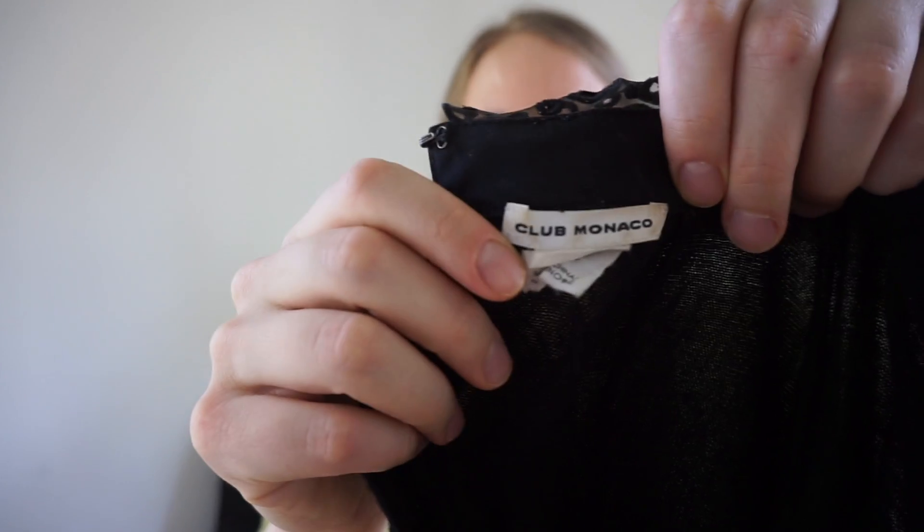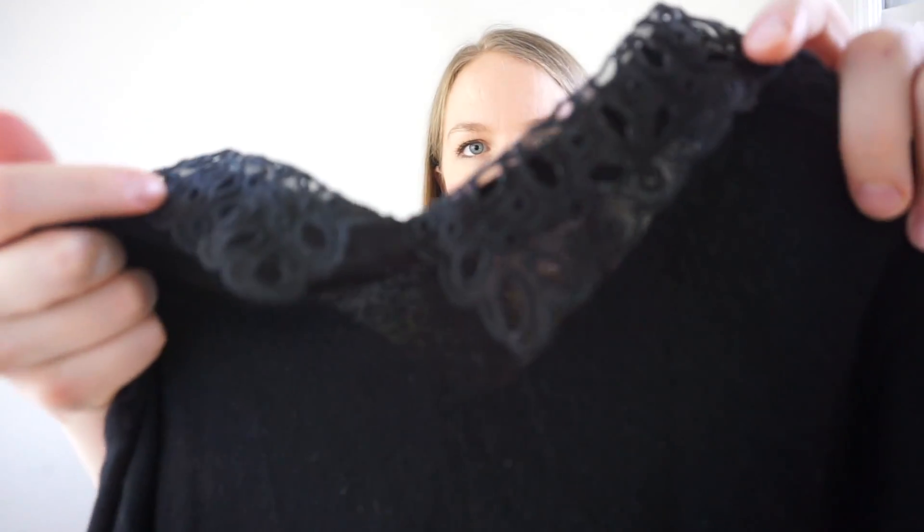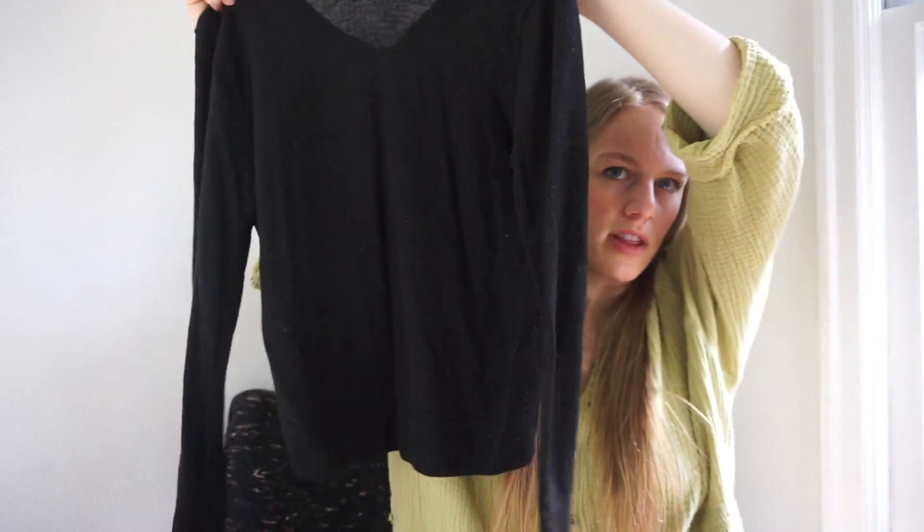This is a brand I don't pick up a lot at the bins, but it does well in my experience — Club Monaco. I've received it in liquidation before and it always sells well. I haven't picked it up much pre-owned so we'll see. It's a size extra small, really pretty sweater with an eyelet lace collar which I thought was gorgeous.